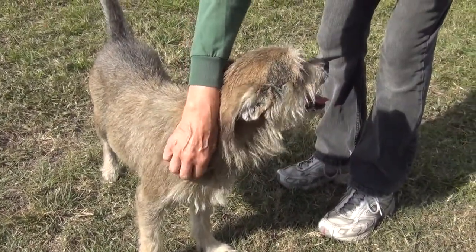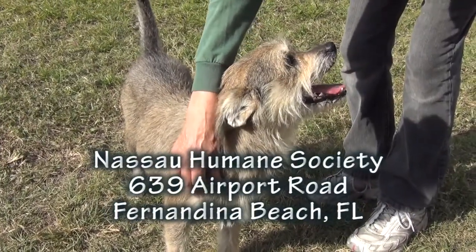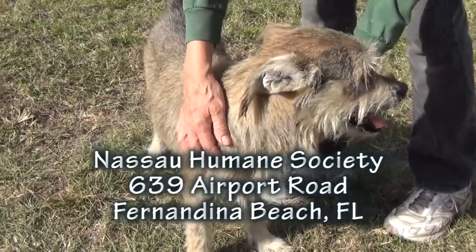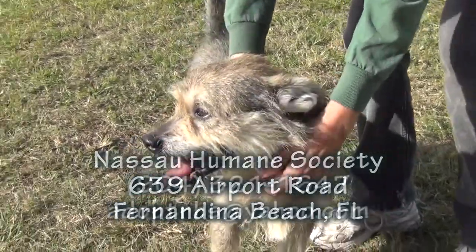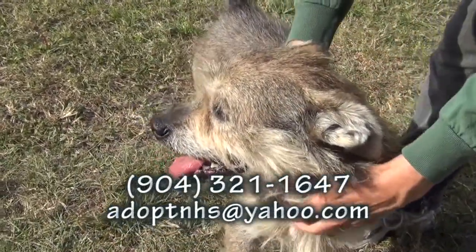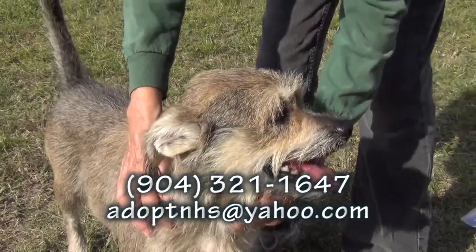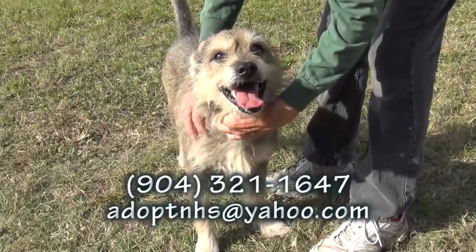Well, he's our Caveman. Please come see this great guy at the Nassau Humane Society, 639 Airport Road in Fernandina Beach, right across the street from the city airport terminal on Airport Road. He will love you forever, and being a caveman, he can also cue you in on how to save 15% or more on your car insurance. It's just a great deal. — You watch too much television. — I think so. Please come see Caveman.